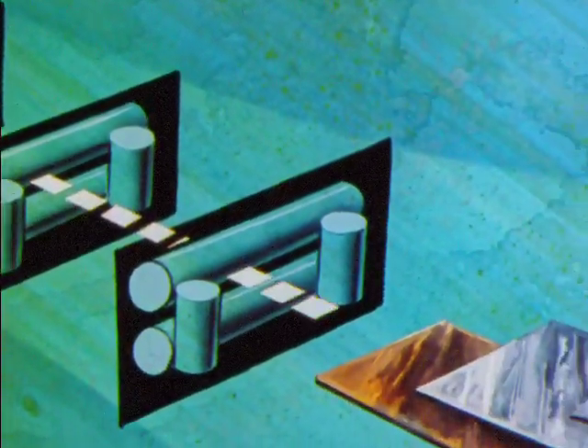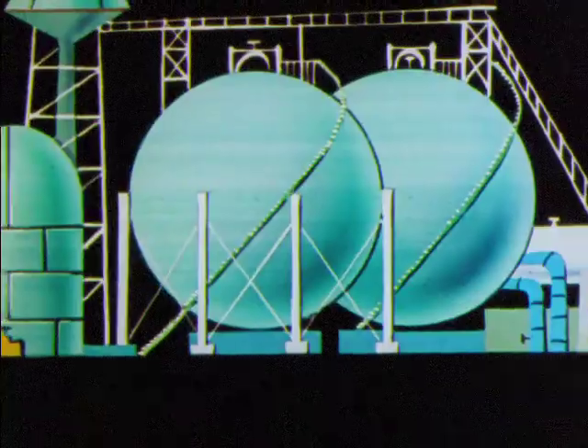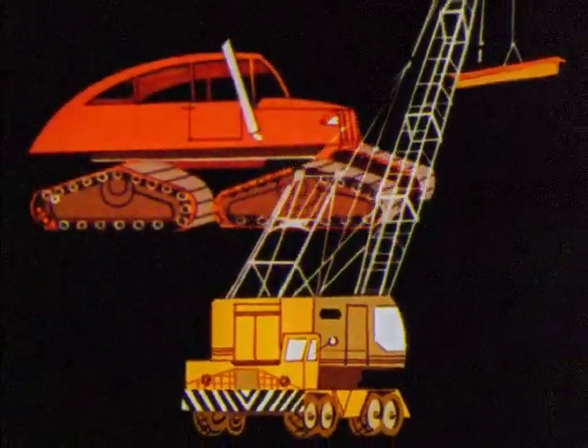Slabs from ingots can be rolled into plate. Plates may be used in the strong hull of an atomic-powered ship, storage tanks, a giant crane, road-building equipment, or heavy machinery.